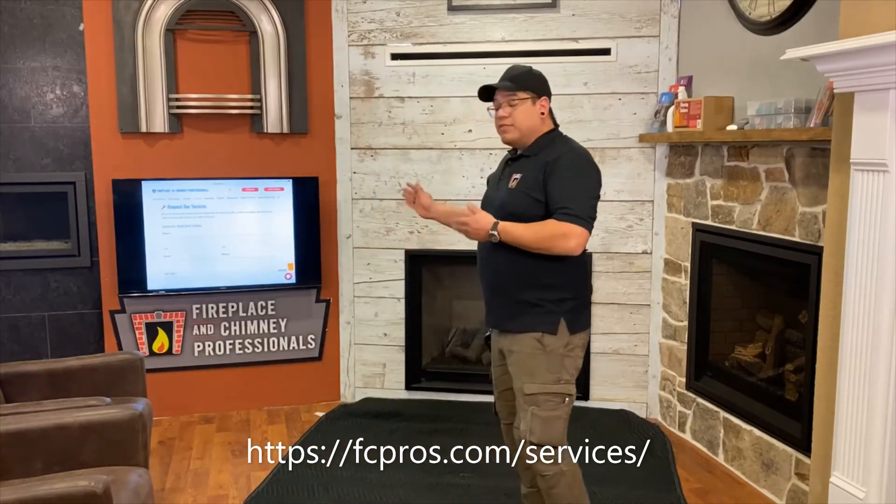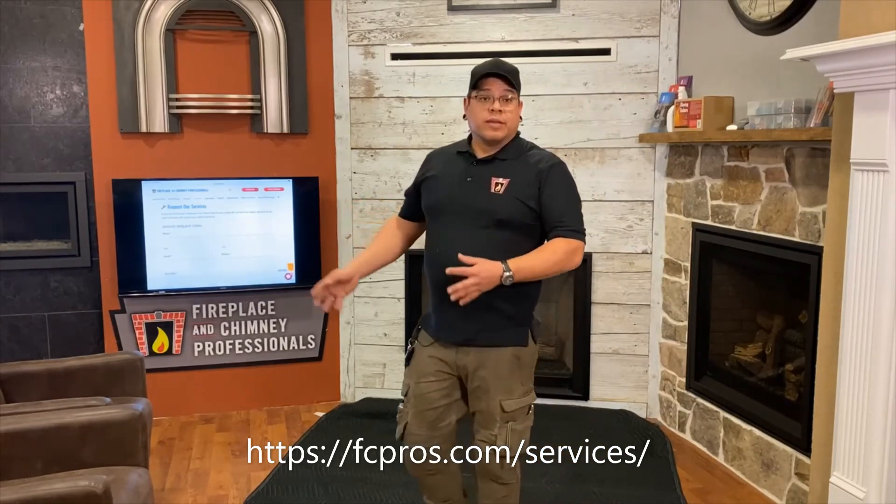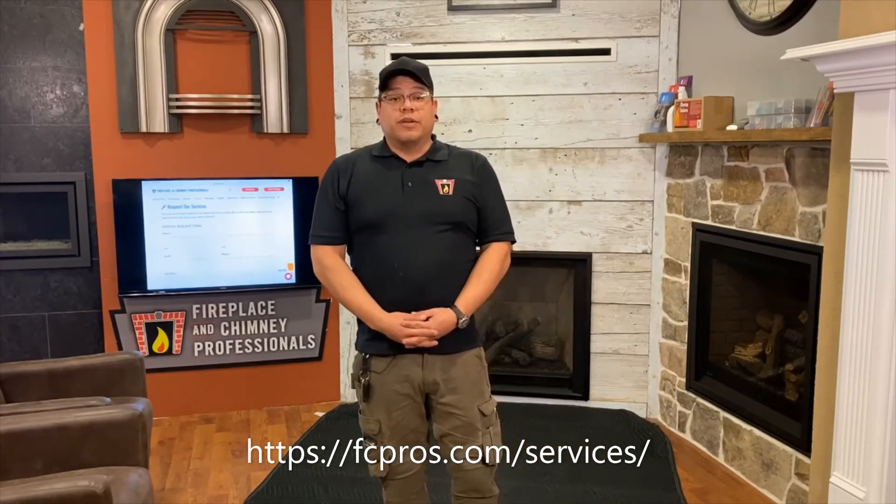If you'd like to schedule an appointment, please visit our website at fcpros.com to fill out a request for services. Thank you very much for taking this time to watch this video. I hope you have a nice day.